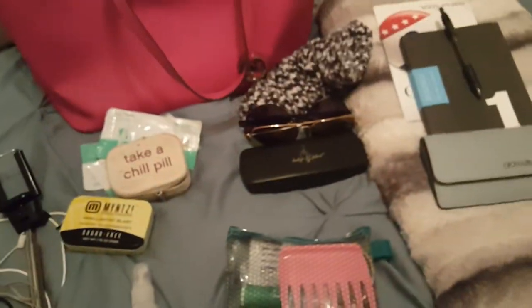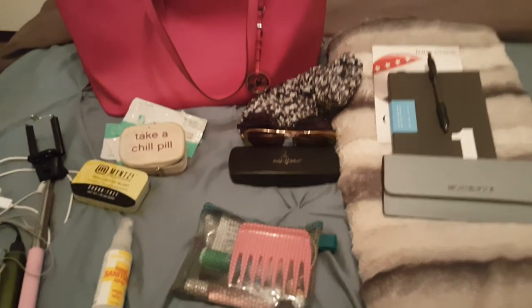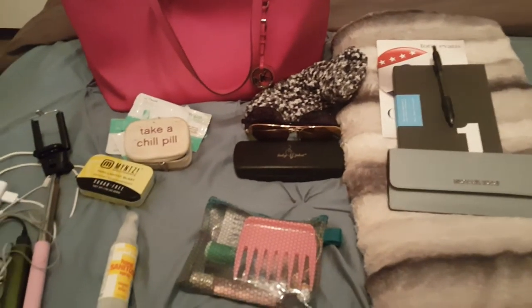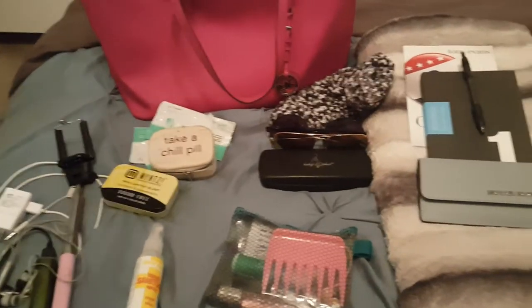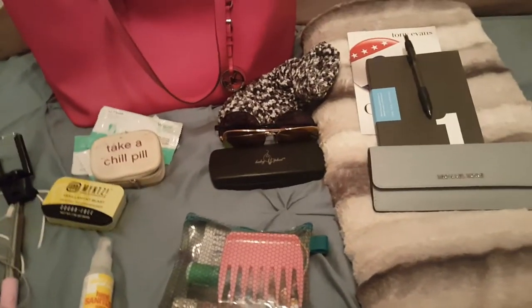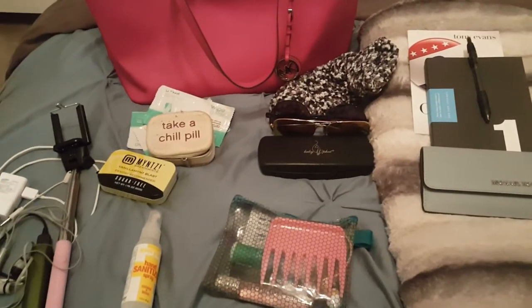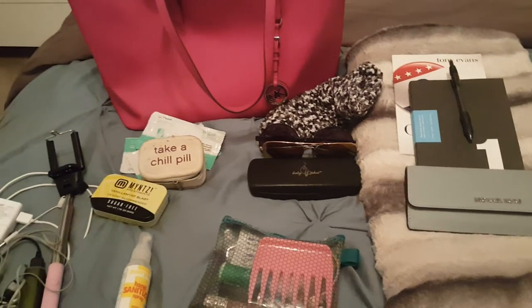Not pictured here, I'm also taking a change of clothes because you never know if something spills on you and you need to change, or if you just want to feel more fresh. I always feel that way on a long road trip. I will also be taking a second pair of shoes. I know it sounds like overpacking for a day trip, but for me it's necessary.